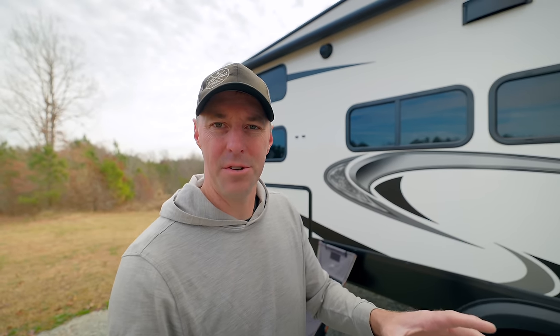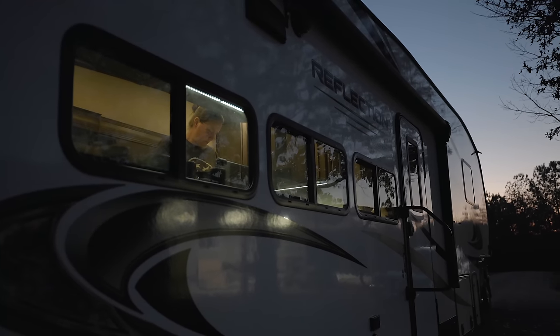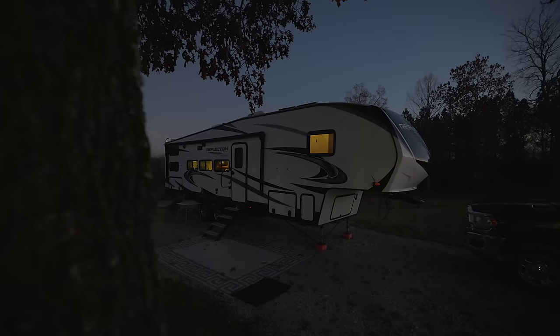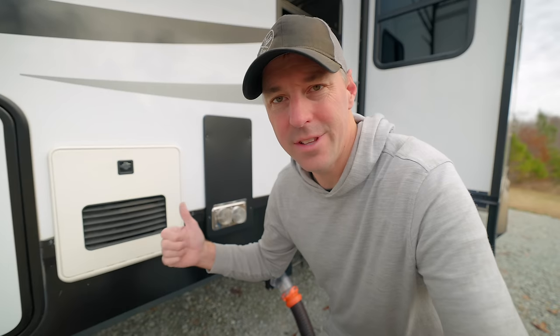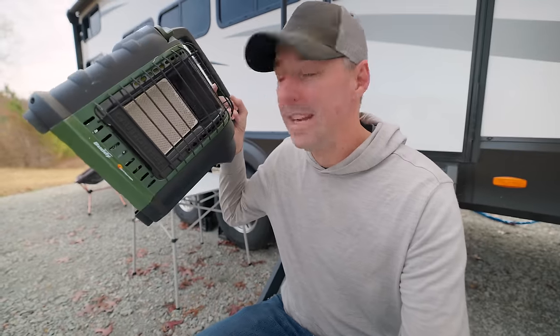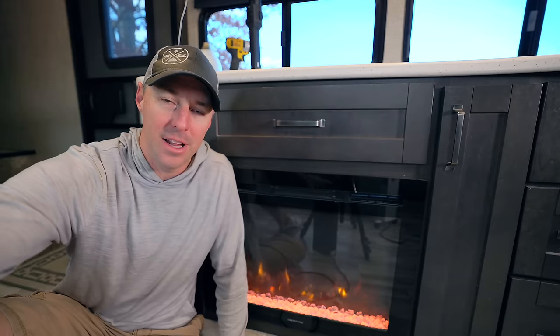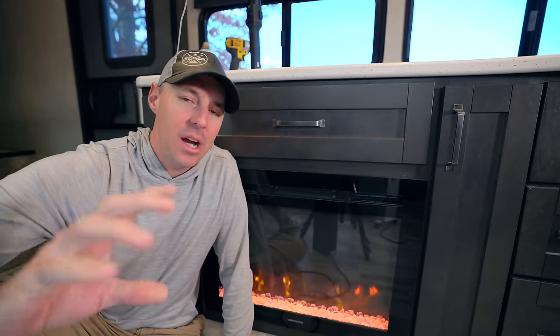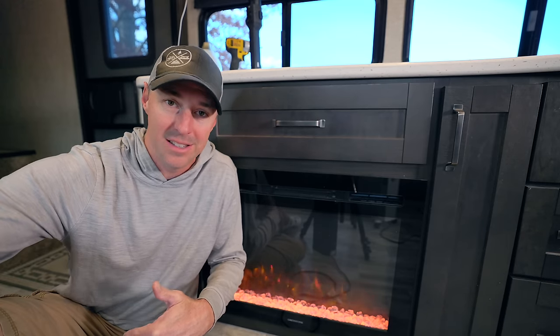RVing in the cold doesn't have to be miserable — it can actually be enjoyable. If you're warm and comfortable in your RV, you're going to have a much better time than if you were cold and miserable. The good thing is we have a lot of options for heaters in the RV, like furnaces, diesel heaters, Mr. Buddy heaters that take no power, catalytic heaters, or all-electric options like a heat pump, space heaters, or the ever popular electric fireplace.